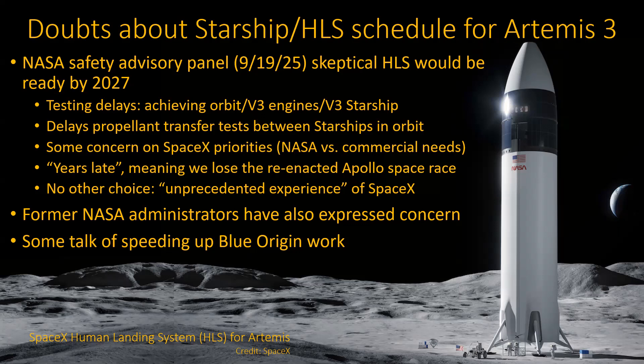On the other hand, even in the same documents expressing concern, they said they don't really have any other choice — nobody else except SpaceX has this kind of experience; it's called unprecedented. Former NASA administrators like Bridenstine expressed the same concerns. There has been some talk of speeding up Blue Origin's work, as they are the second contender for deliveries to the Moon — first cargo, then potentially crewed. It doesn't seem that likely; it's a long shot, but it is the Plan B.